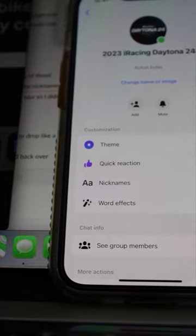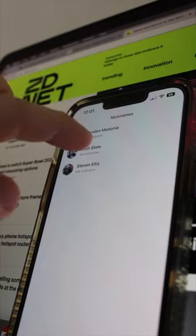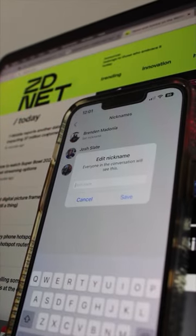You can make nicknames for anybody in your group chat by simply clicking the nicknames box on the settings screen, choosing whose name you want to change, and type in anything.